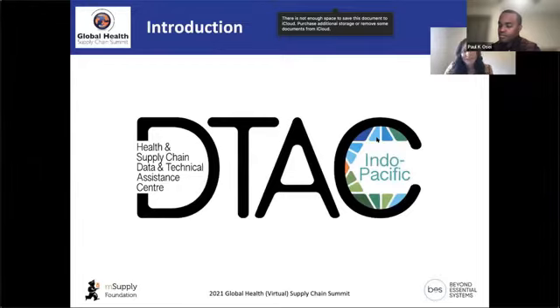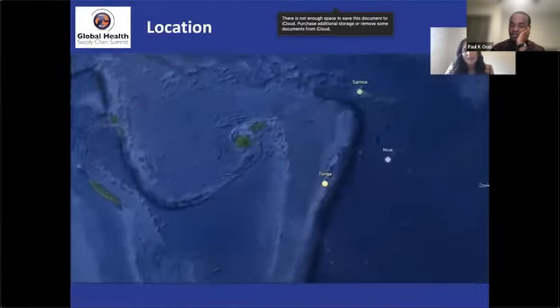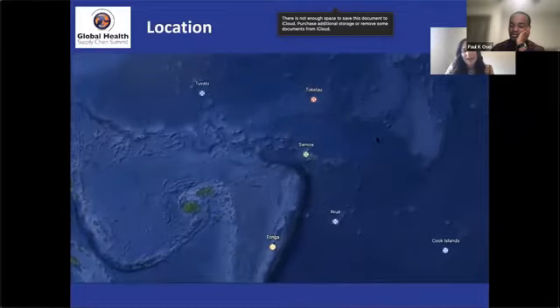This has all culminated in what we're calling DTAC — a new centre for health supply chain excellence across the Indo-Pacific region. The full name is the Health and Supply Chain Data and Technical Assistance Centre. We're located in Auckland and Melbourne, and the countries we're supporting are the six Polynesian countries: Cook Islands, Niue, Samoa, Tonga, Tokelau, and Tuvalu.